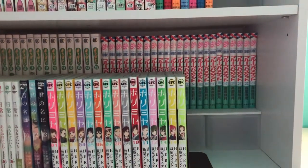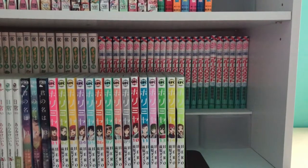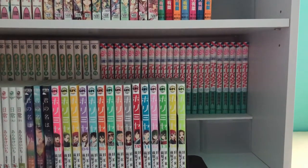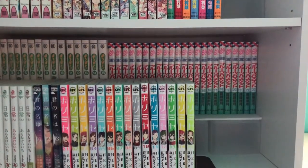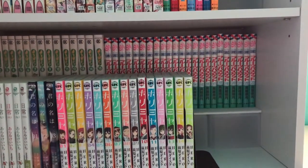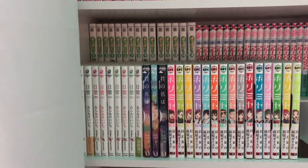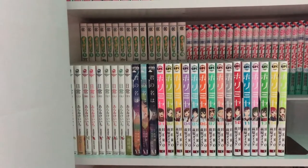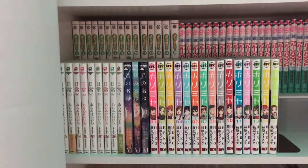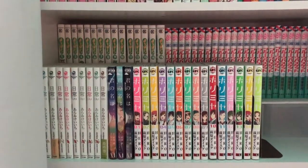Next is Fruits Basket volumes 1 through 23, complete. I've seen all the anime episodes so I'm up to date, and I'm waiting to finish the anime before I read the manga. This series gets deep pretty fast and I have no idea how it ends — I hope it's a happy ending. Next is Nichijou: My Ordinary Life. I haven't read it much either, but I picked it up on eBay in the same set as Yotsubato, so why not get both.